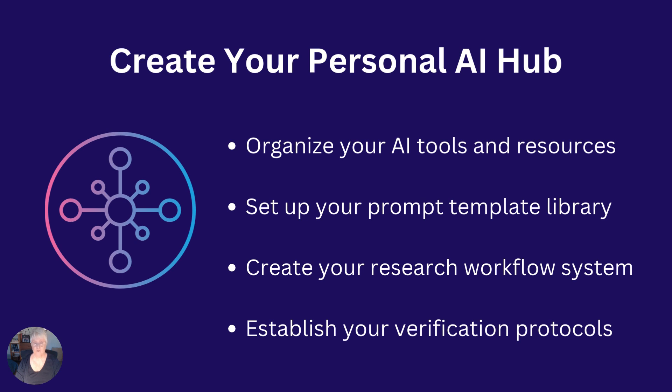I usually do mine once a month so that I have a new focus, new ancestors to track, and new ways to use AI to help build their stories. So create your own research workflow system, but do remember to keep doing some fact checking whenever you use your AI tools to verify the accuracy of their responses.